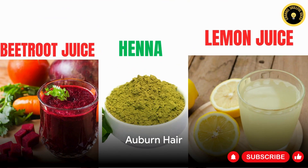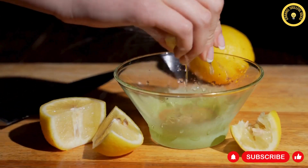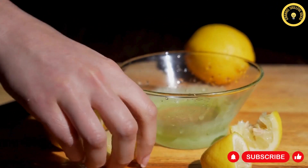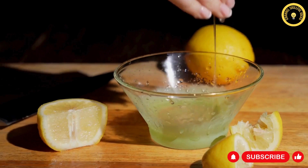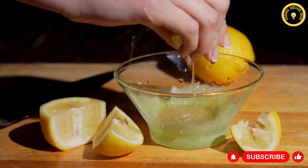For individuals with auburn hair, blending henna, beetroot juice, and lemon juice can result in a delightful transformation. The henna imparts a reddish-brown hue, while the beetroot juice intensifies the red undertones. The lemon juice induces a subtle lightening effect. This concoction serves a dual purpose: it not only masks gray strands but also infuses a radiant reddish shimmer into your hair, uplifting its inherent auburn shade.